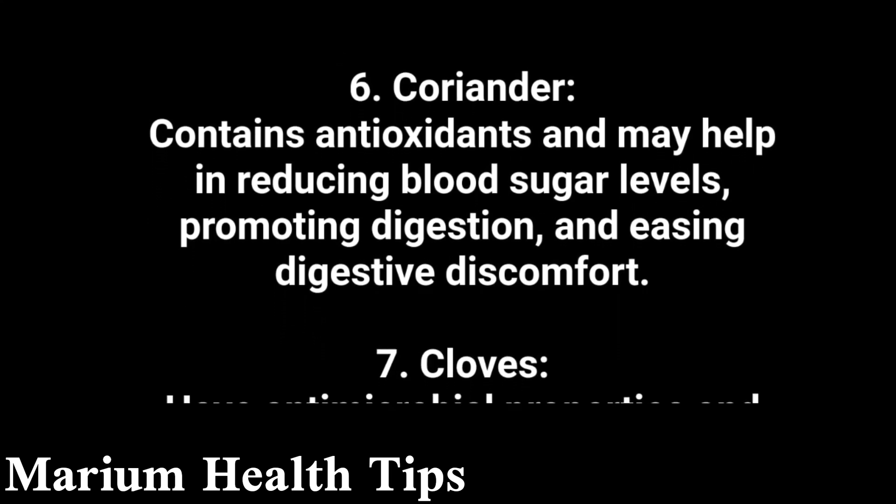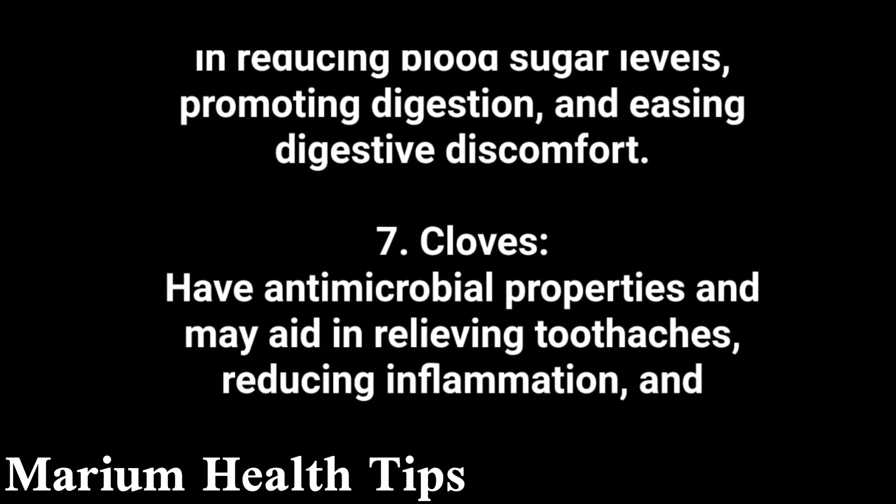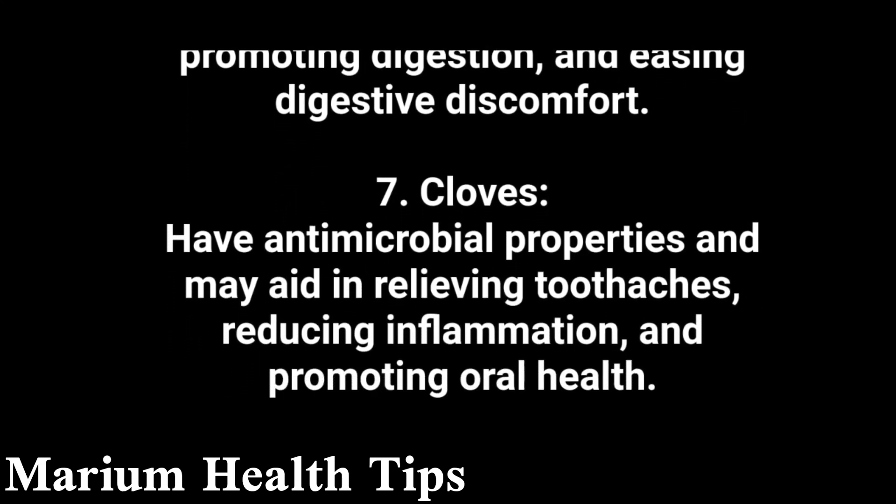7. Cloves have antimicrobial properties and may aid in relieving toothaches, reducing inflammation, and promoting oral health.